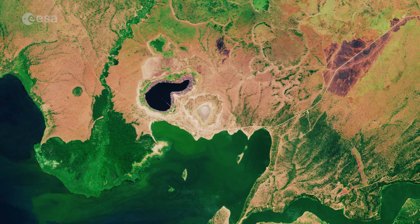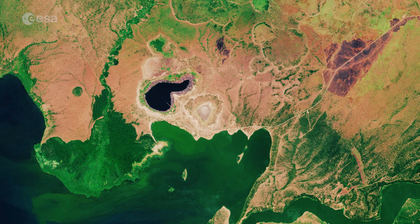Many contained crater lakes, including the Katwe Crater Lake, whose salt deposits have been mined for centuries.